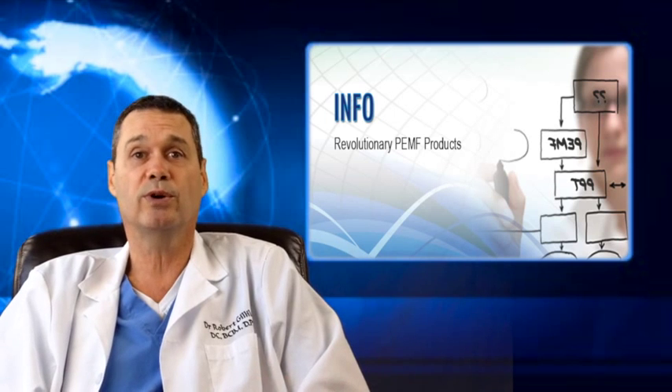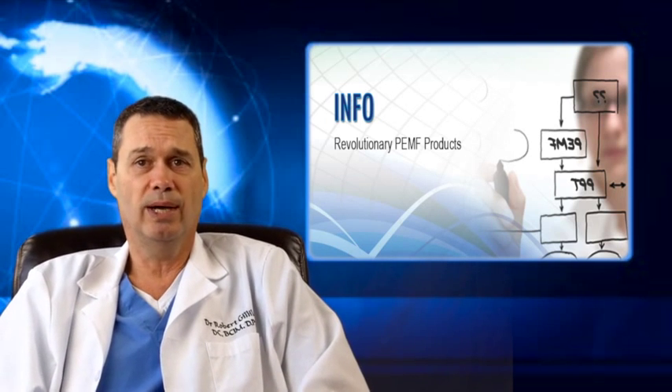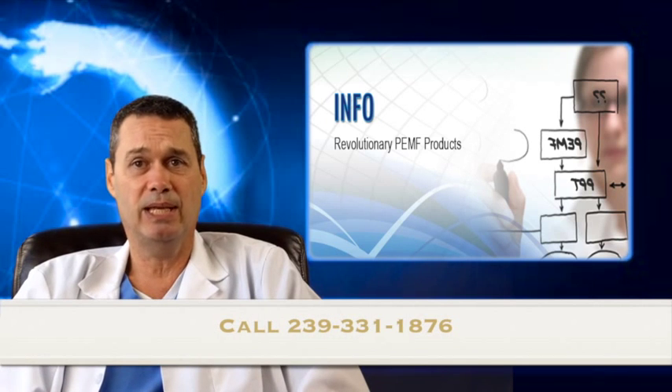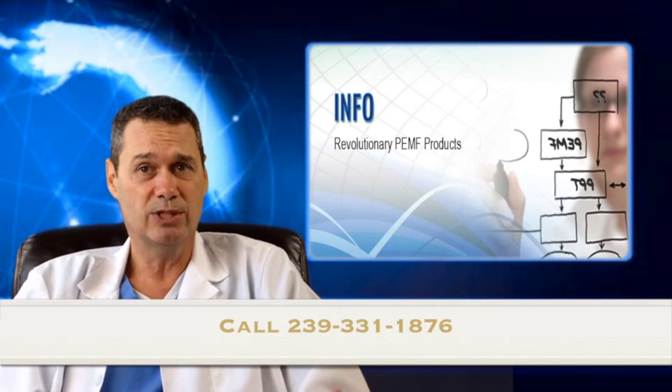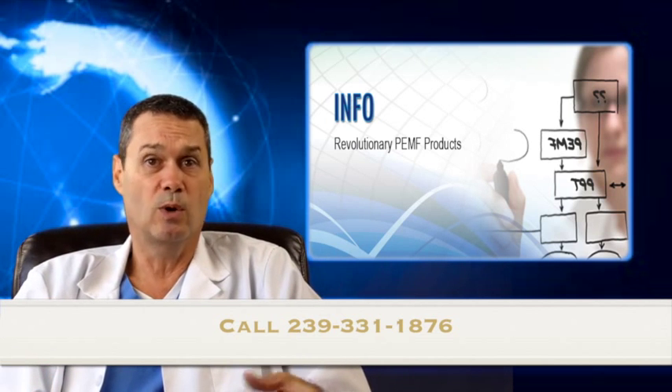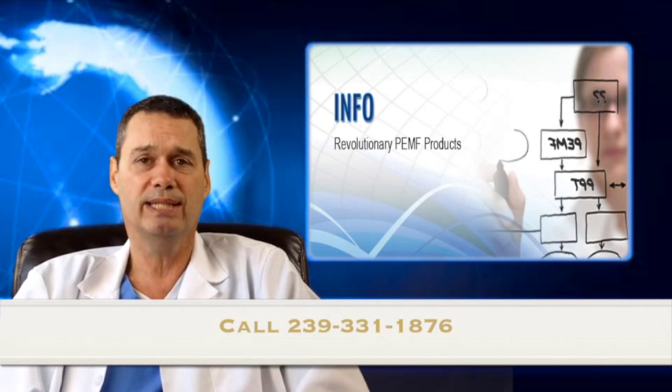PEMF therapy has been used in Europe for over 30 years. It has been cleared by the FDA for such things as non-union fractures, cancer, and post-operative pain and edema. Health Canada has approved PEMF therapy for depression in people who failed to respond to medication. There have been thousands of studies on PEMF therapy on almost every conceivable condition. If you go to my blog at benitaspringspemf.com, you can read studies on how PEMF therapy helps with diabetic neuropathy and diabetic wound healing. To schedule an appointment, call my office at 239-331-1876.